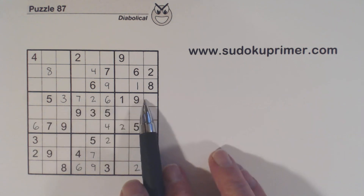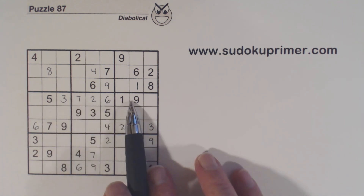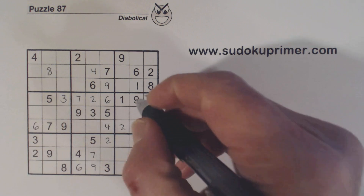We've only got two numbers here, 4 and 8, so we can finish those.